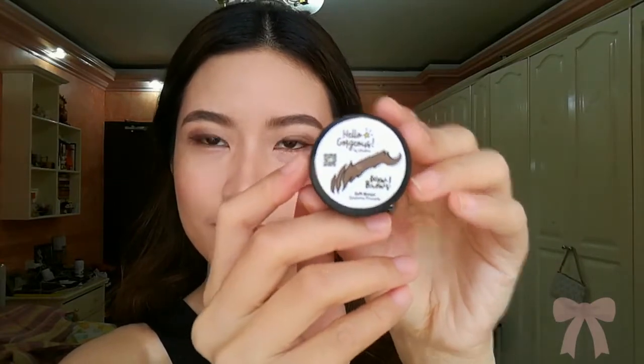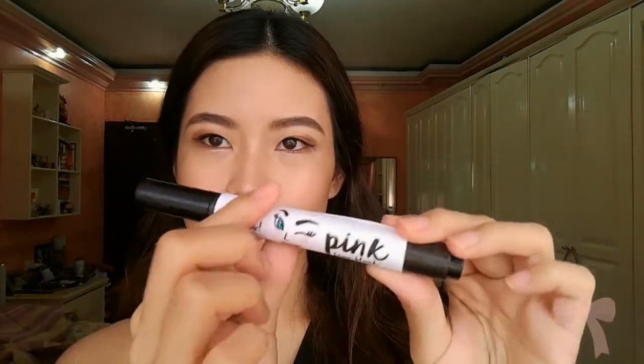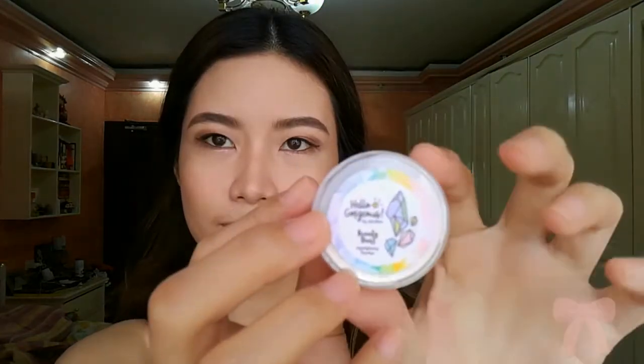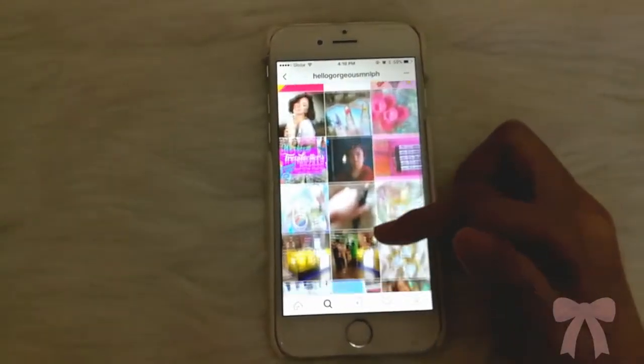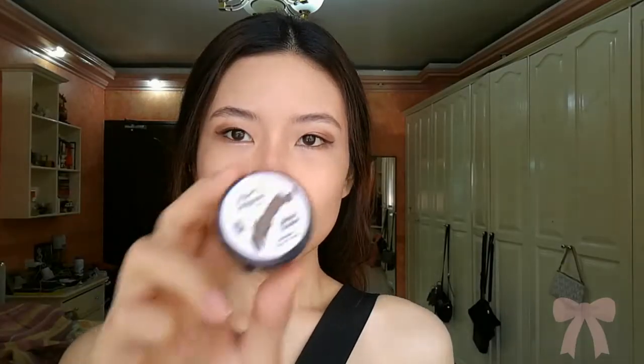First I got this eyebrow pomade - Hello Gorgeous Wow Brows in the shade Soft Brown. I've used this for like a week. And this is their faux blush in shade Pink, their lip tint in Maui, and last I got their Beauty Dust, which is literally dust because it is flying all over. And this is their site, which is so cute by the way - this is how they're doing their flat lay.